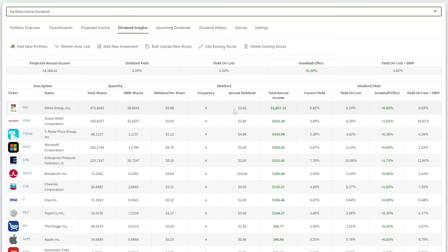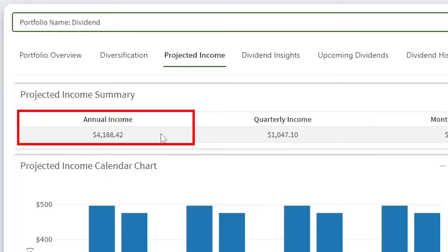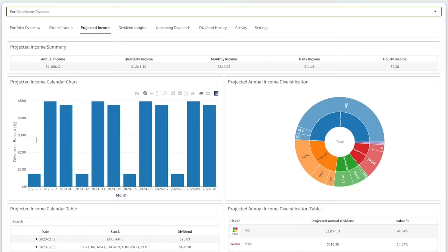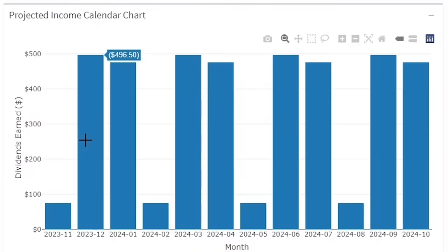Many of the businesses that I invest in have continued growing earnings and paying out more dividends to shareholders. My portfolio's projected annual dividend income is now $4,188. That's $1,047 every quarter, $349 every month, $11.48 every day, and $0.48 every hour. These dividends are all paid out on a quarterly schedule, giving me a three-month rotation. The payments are heavily weighted to the upcoming months of December and January, and November is going to be my lowest month by far. Here you can see what stocks pay in each month with the projected amount.